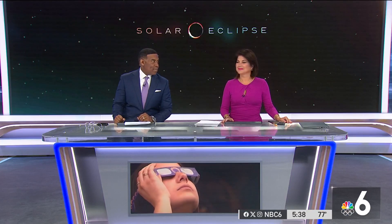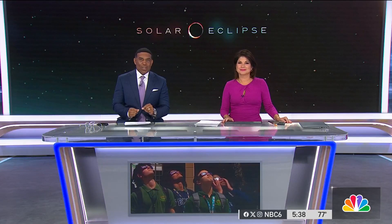Well, here in South Florida, we had a partial eclipse, and you would not even have known it happened unless you looked at the sun through special eclipse glasses.